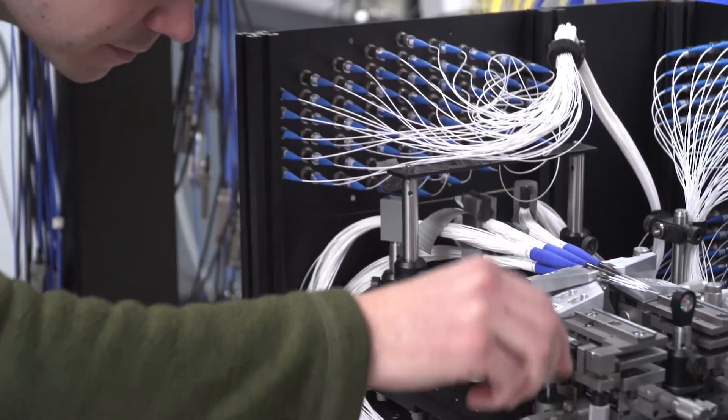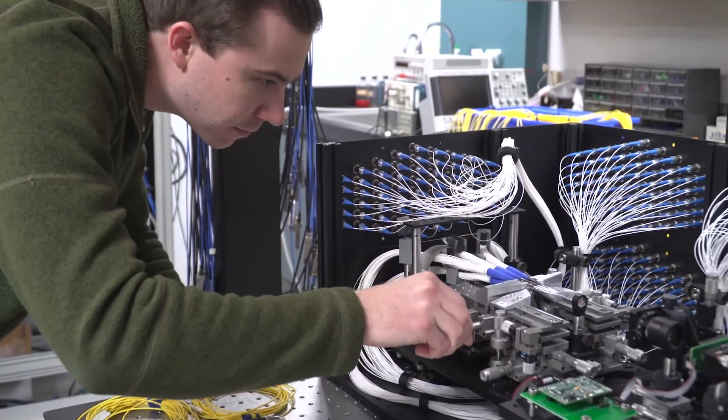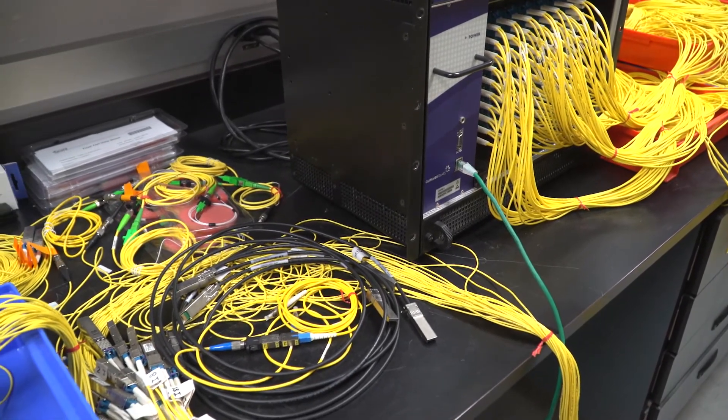At the hardware layer we're building prototype optical switches designed to meet the specific requirements of data centers. We're also working on the control and communication protocols required to make today's networking hardware work with optical switches.